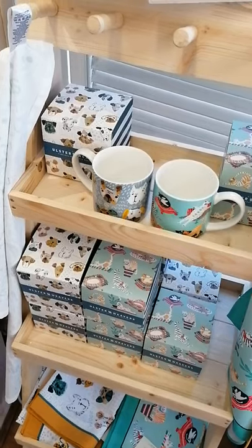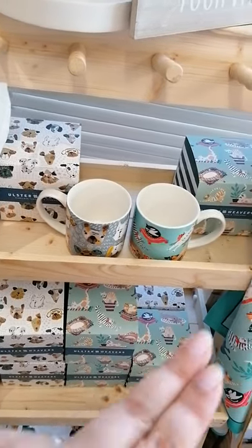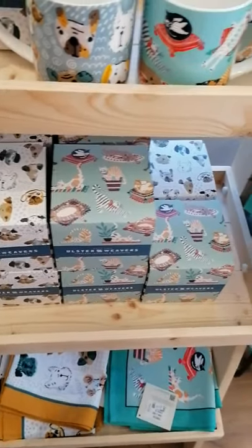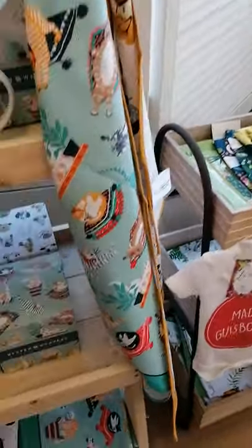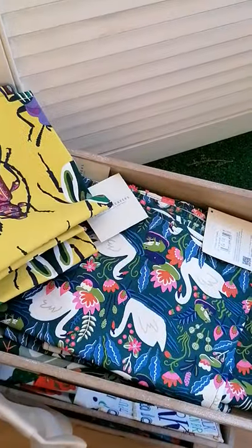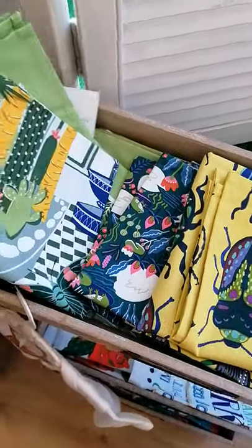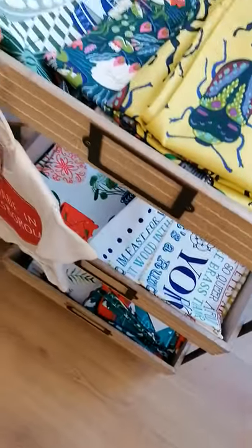Ulster Weavers is an amazing company and they just have the best designs. These are two of the new designs — we've got the Muttley, which is the dogs, and then we've got the Cat Mayhem. So we've got the mugs there and they come in these gorgeous boxes, and we have got the tea towels to match each design. We also have the Yorkshire slogan design, and then onto some other designs — so we've got the Beatles, the Swan Lake one. All of these look good enough to frame and we have actually sold a few for that. And then we've got like the butterfly house one and more of the Yorkshire.